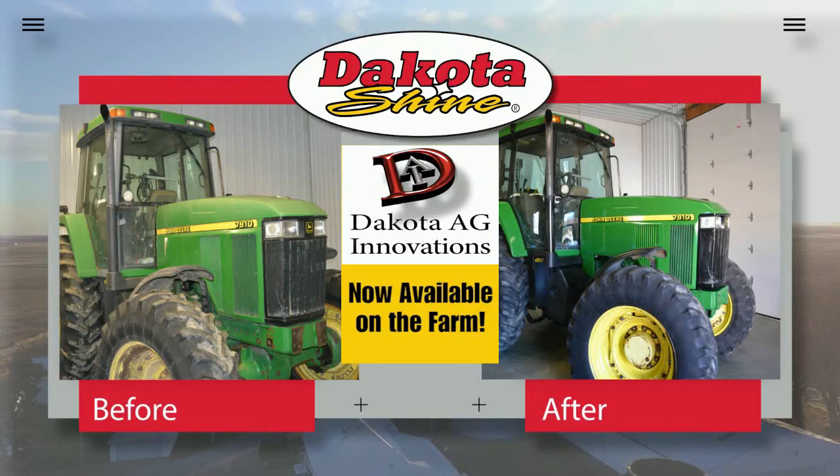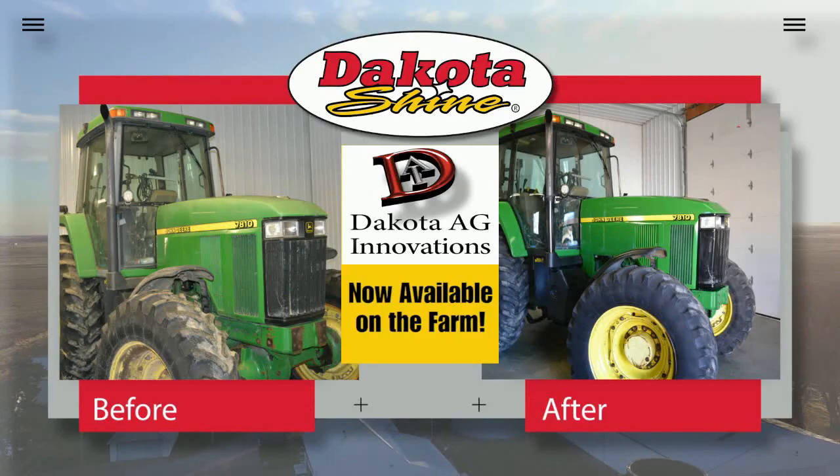Best way I've seen to fix faded paint — Dakota Shine. Order online at Dakotashine.com or visit your regional farm stores to pick up your Dakota Shine today.